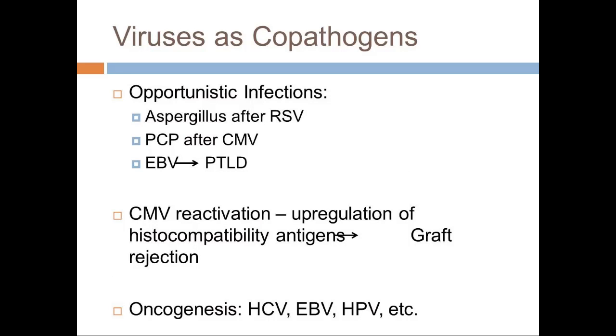Just a quick note: viruses can be co-pathogens. It's well-documented that you can get aspergillus after RSV infection, and PCP is well-documented after CMV pneumonitis. Epstein-Barr virus is the causative pathogen of post-transplant lymphoproliferative disorder. And as you heard in the big CMV lecture, you get upregulation of histocompatibility antigens, increased risk of graft rejection with CMV reactivation, and of course the oncogenesis well-known with viruses.